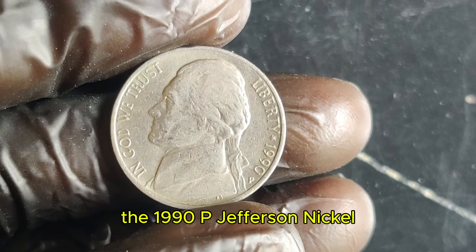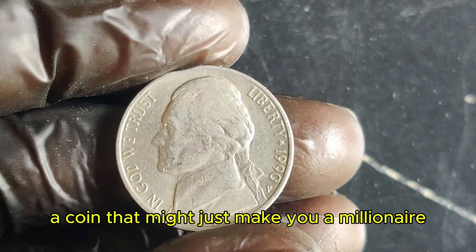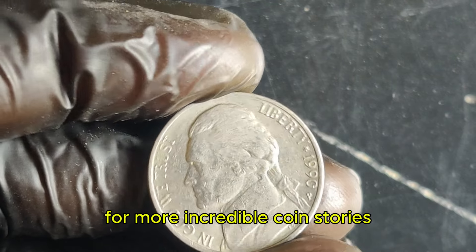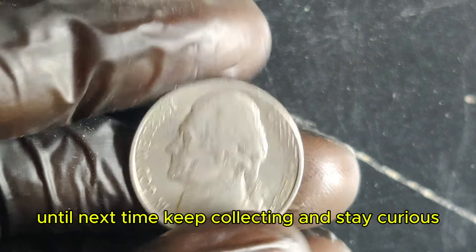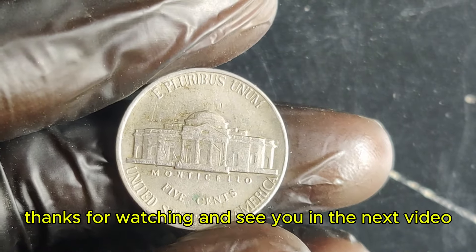And there you have it — the 1990 P Jefferson nickel, a coin that might just make you a millionaire. If you enjoyed this video, please give it a thumbs up and subscribe for more incredible coin stories. Share your thoughts or questions in the comments below. Until next time, keep collecting and stay curious. Thanks for watching and see you in the next video.